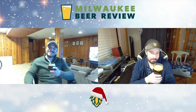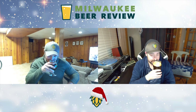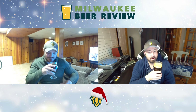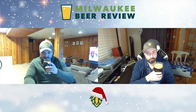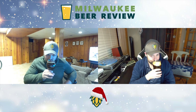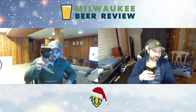Go a couple episodes back folks and you'll see why grandma is involved. But it's like grandma made cookies. There's almost like a potpourri note to it too — a little bit of that. All right, let's give it a shot.